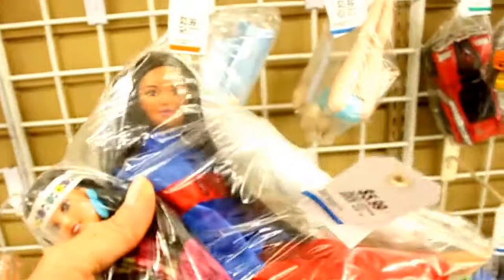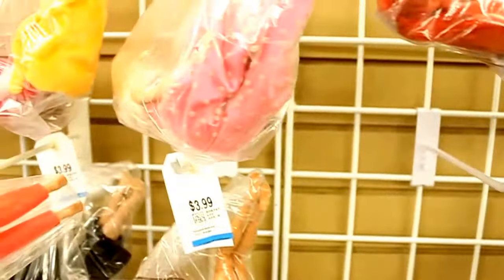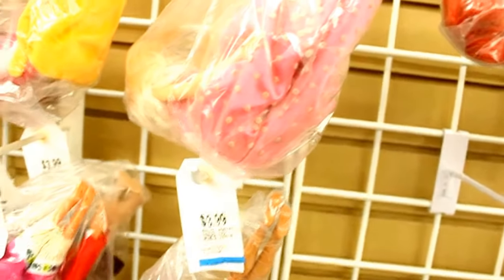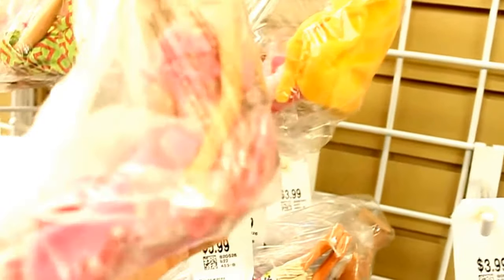So anyways - wait, there's a beautiful pink one here. I love the dress - more than anything it's probably the dress. Here's another one. There doesn't seem to be like a big, big selection today of dolls.